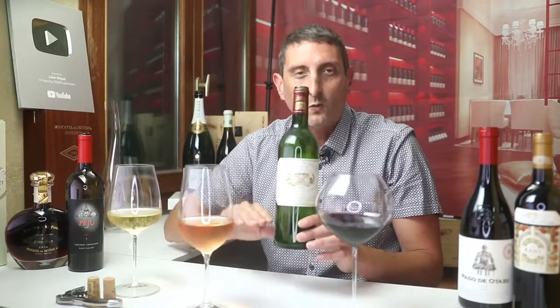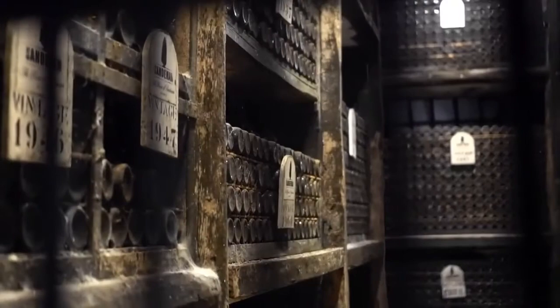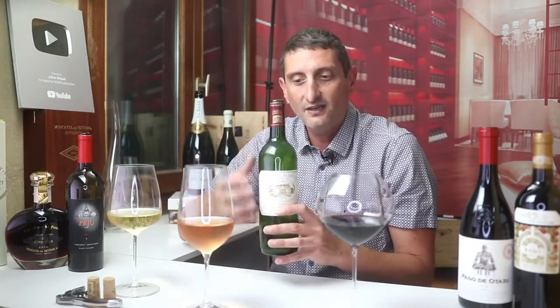They sediment at the bottom of the bottle. That's why old wines have this dark sediment that you need to decant out before drinking. This is also why wine gets smoother with age — because the mouth-drying tannins are separated from the wine by sedimentation. All the rough tannins fall to the bottom and you end up with a smooth wine.